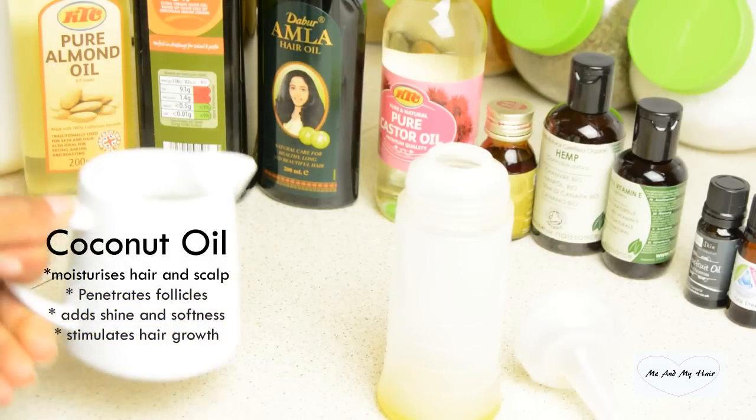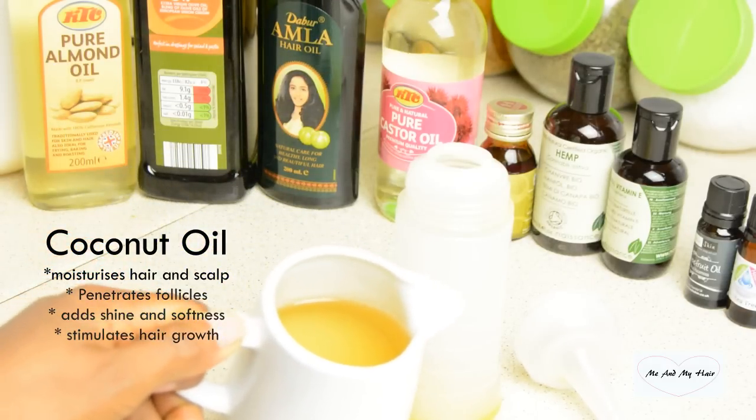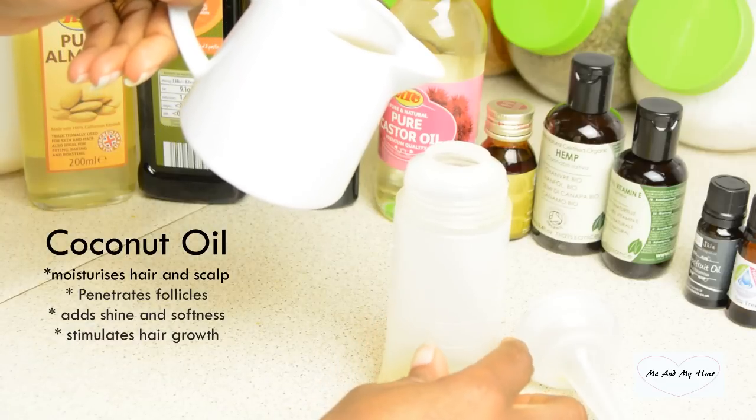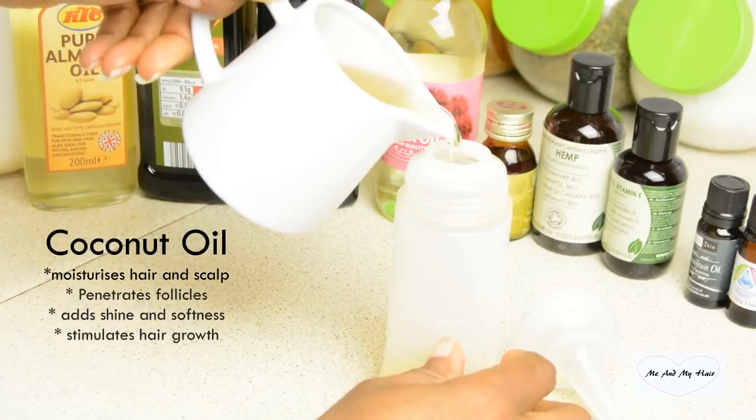Starting with my coconut oil. Coconut oil has so many great benefits — it penetrates the follicles easily, giving the hair the right nutrients it needs. I like going for about 30 ml of coconut oil.